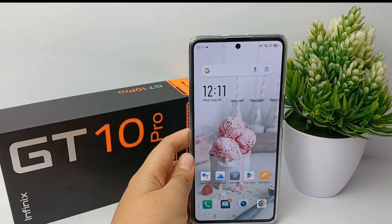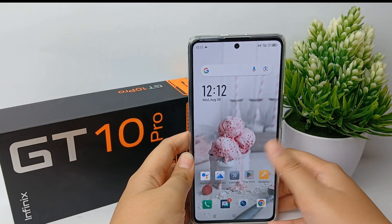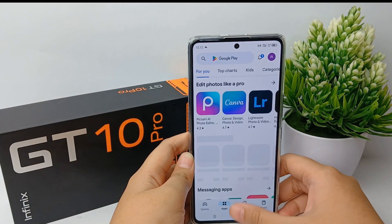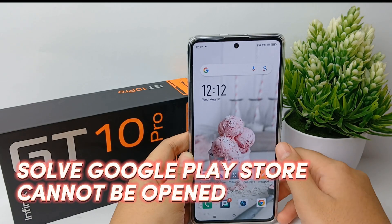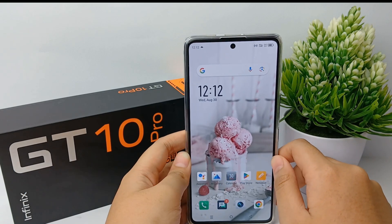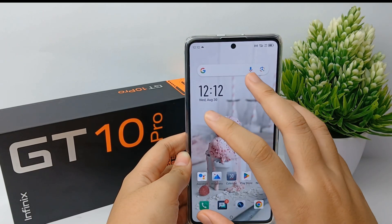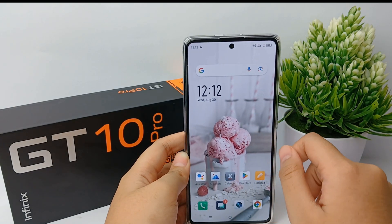Hello everyone, welcome back to Spora YouTube channel. In front of me there's already an Infinix GT10 Pro mobile phone. I'm going to show you how to solve Google Play Store cannot be opened or keep stopping. If your Google Play cannot be opened or keeps stopping, there's no need to panic.